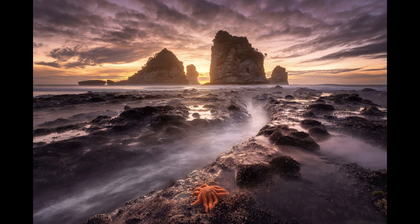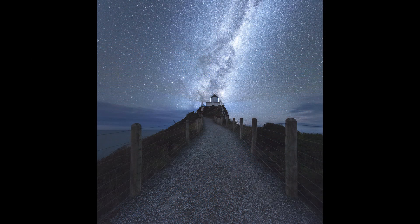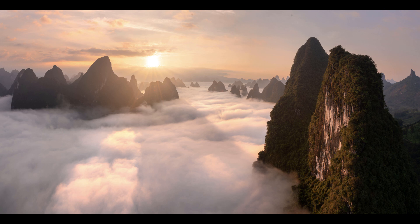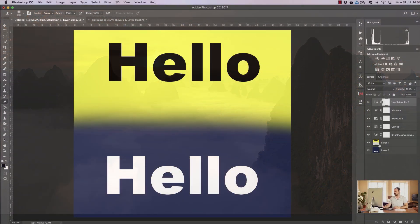You'll also work with a seascape, an astro shot, a nine-tile panorama of the Antelope Canyon, and a beautiful sunrise panorama from Guilin in China.